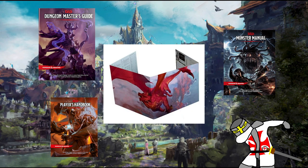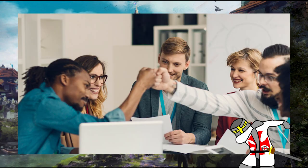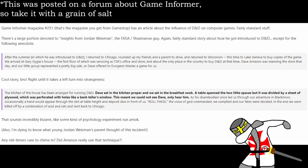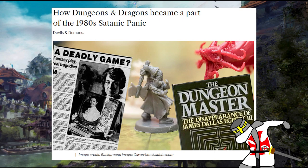Some DMs will opt to have no screen, instead just using a computer and rolling in the open. This establishes a level of trust with the players, as they know you're not fudging rolls. But I like my screen — my curtain of secrets where the magic happens and the dragon lich totally didn't crit on you with an attack you're vulnerable to. Some DMs used to stand behind entire curtains by themselves to appear as this otherworldly voice from beyond the void. And they wonder why we had a satanic panic in the 80s.